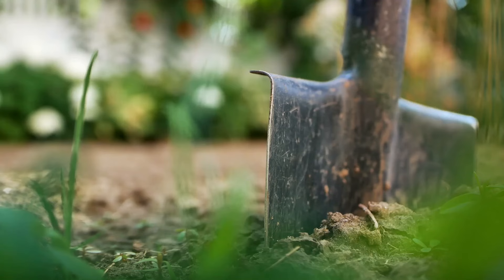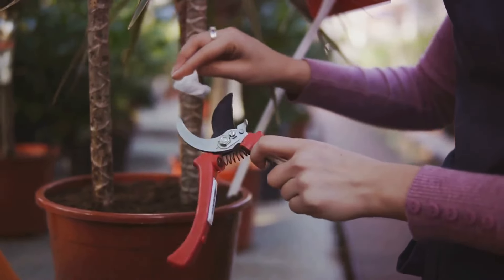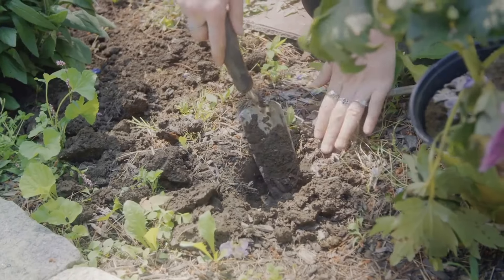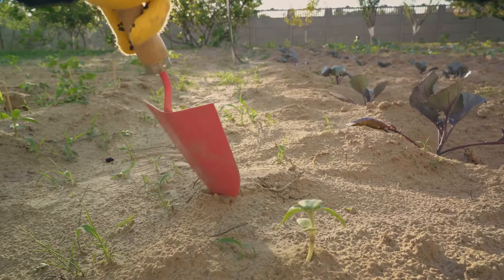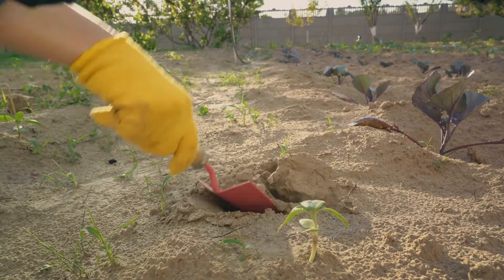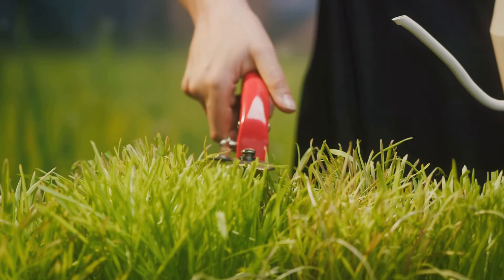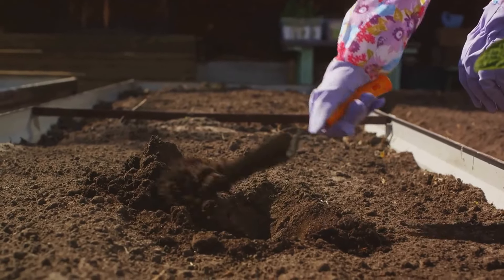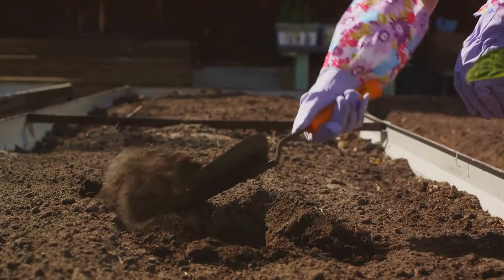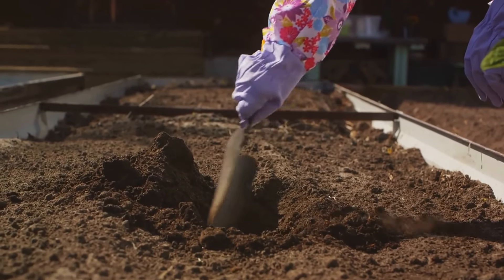The spade's sturdy handle, often made of hardwood or fiberglass, offers a firm grip, while its sharp blade, typically of stainless or carbon steel, excels at breaking new ground. This tool is perfect for carving out neat straight-sided holes, making it an ideal choice for planting shrubs or large flowering plants. The spade's flat edge is also great for edging lawns and cutting through tough roots, while its pointed tip helps in loosening and turning soil. Whether you're starting a new garden bed or transplanting a beloved rosebush, the spade is there to make the task easier.